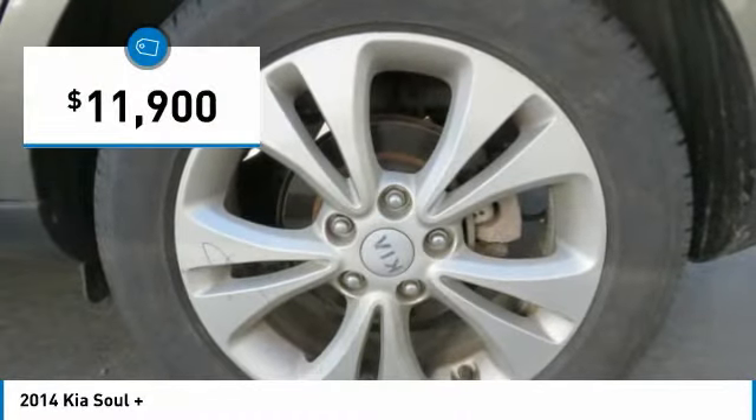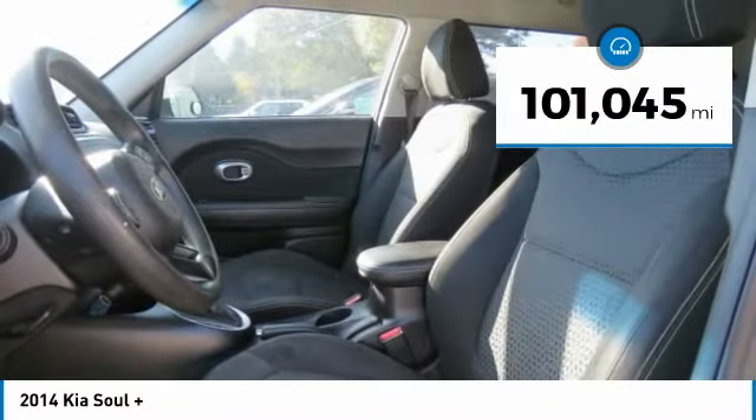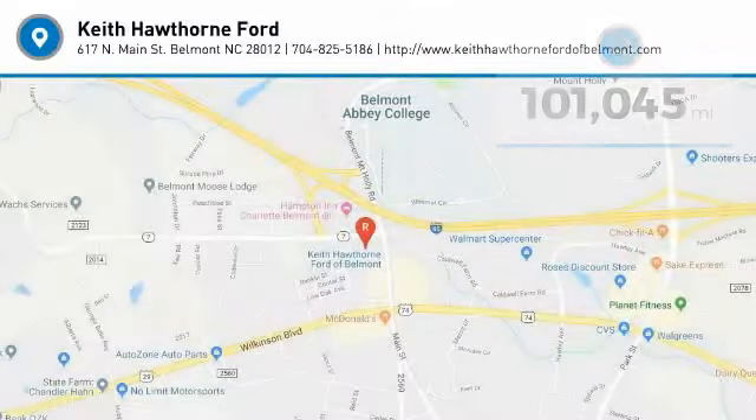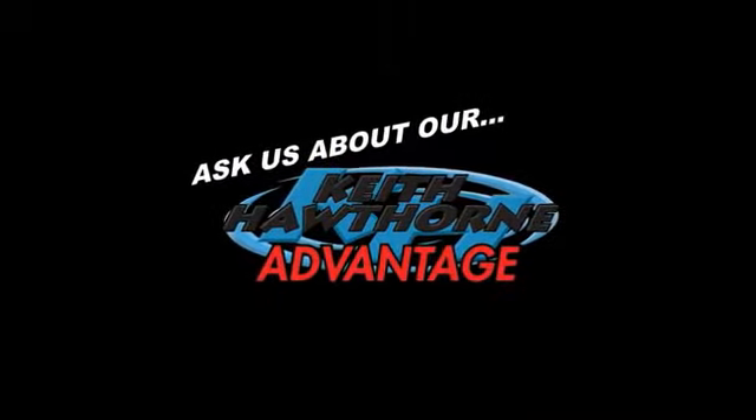Priced below $15,000, this vehicle has less than 105,000 miles. Come see the car for yourself and check it out.